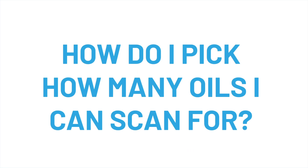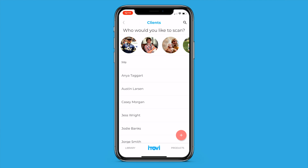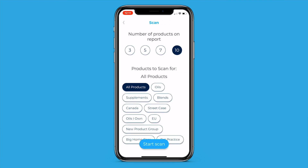How do I pick how many oils I can scan for? Once you've selected who you are scanning, you get to customize how many results you want to show up on the Report Summary page, as well as what products you want included in the scan. Scan for just oils, a custom set of products from your My Products group, or scan for them all.